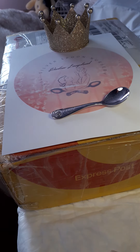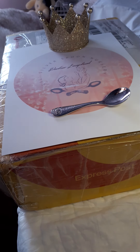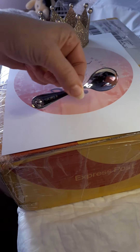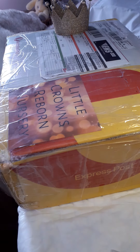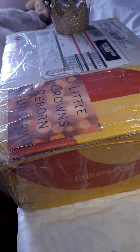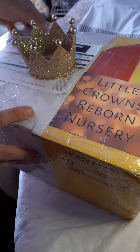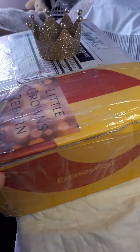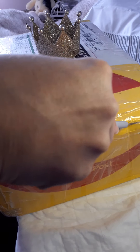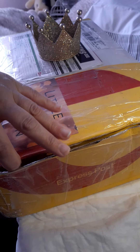Hello everybody, welcome back to the Little Silver Spoon Nursery. Today we have a special box opening of a baby that's come all the way from Australia. You can tell this baby is from Little Crowns Reborn Nursery — this is a very special baby. His arrival came today while I wasn't home, so I'm very excited to see him.